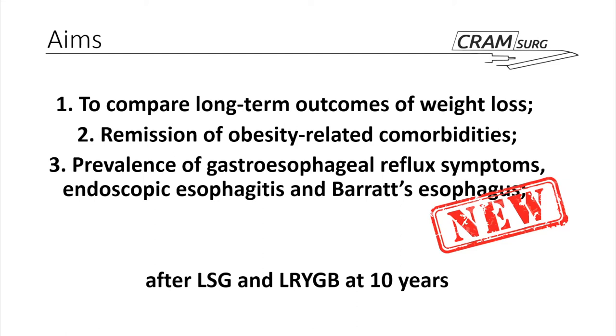A third aim, another secondary aim, is something of a retrospective conclusion. Having completed the study and reviewed the first two aims, they found some impact on the prevalence of gastroesophageal reflux, esophagitis, and Barrett's esophagus — the latter two confirmed on OGD for every patient. This is a 10-year follow-up comparing gastric sleeve and Roux-en-Y gastric bypass, both completed laparoscopically. This reflux aim was not initially something they had set out to do, but came to ad hoc retroactively.